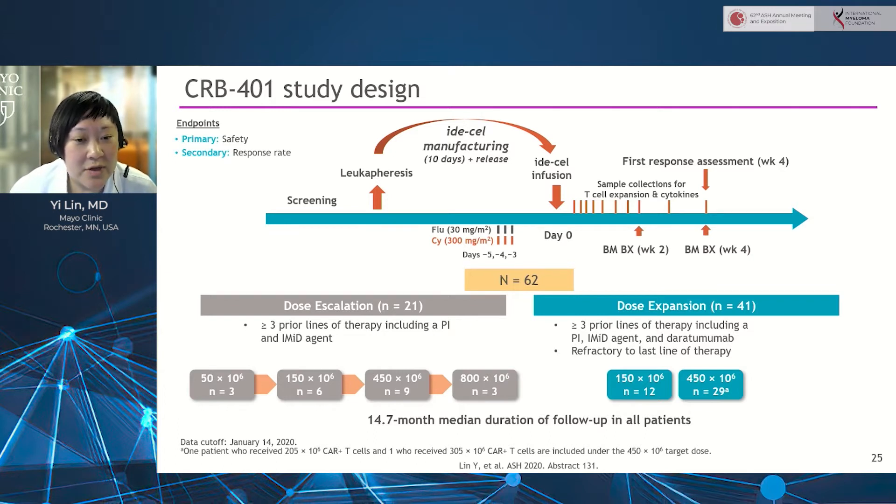The main eligibility criteria — most notable for the dose expansion cohort — require patients to have three prior lines of therapy and exposure to all three classes of drugs. They must have had exposure to a CD38 antibody and be refractory to the last line of therapy. In addition, patients with myeloma cells having no or low BCMA expression — meaning less than 50% of cells expressing BCMA, including no expression by immunohistochemistry — are also included.